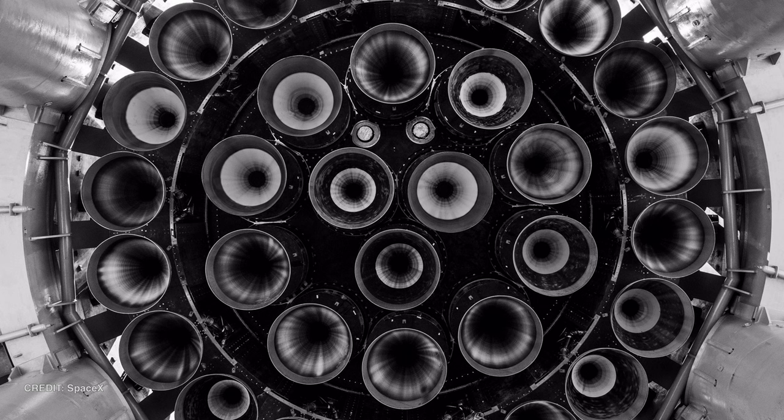First, let's talk boosters. SpaceX have released this image of all 33 Raptor 2s installed underneath Super Heavy Booster 7 whilst sitting on the orbital launch mount.